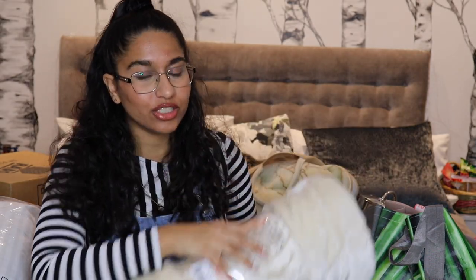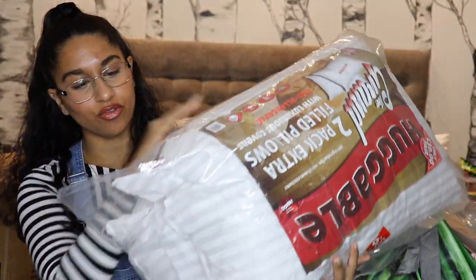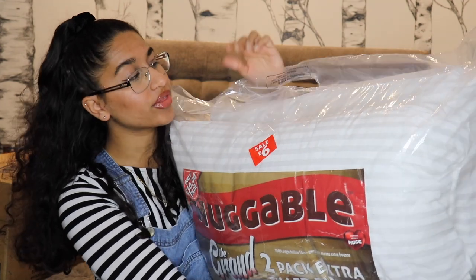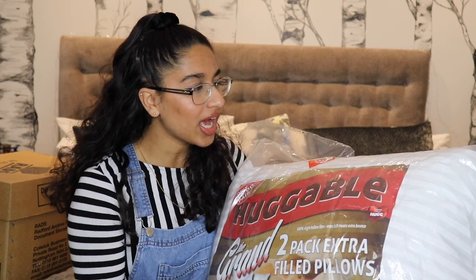I don't really care about the duvet cover because this throw is going on top anyway, so I didn't need to buy one. The throw was around 12 pounds — originally 40 — from a little family-owned shop in my local town centre, where things are actually cheaper. From the same shop I got these two massive pillows, on sale for six pounds for both — originally 30 pounds.